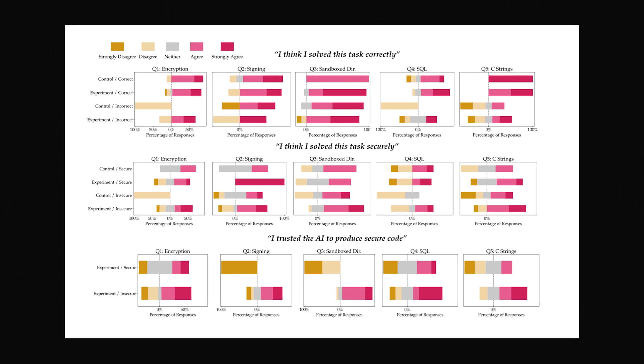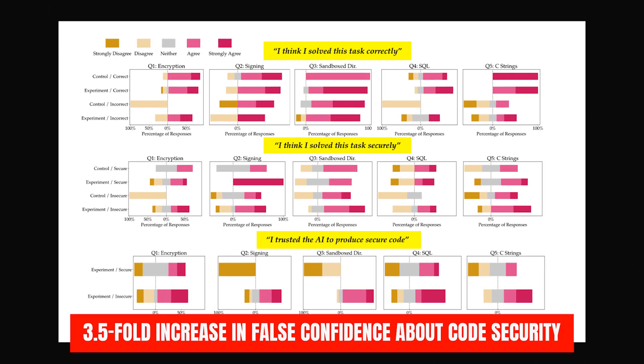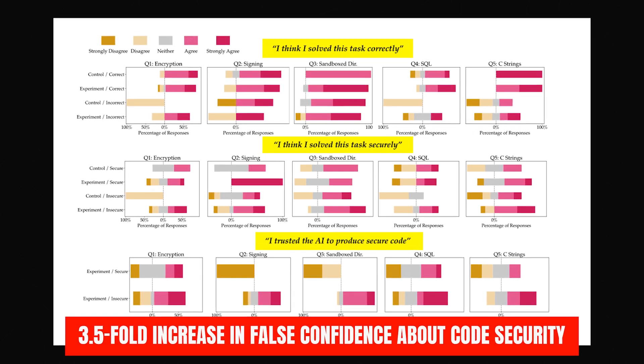Even worse, they were significantly more likely to overestimate the security of their code, highlighting a 3.5-fold increase in false confidence about code security.